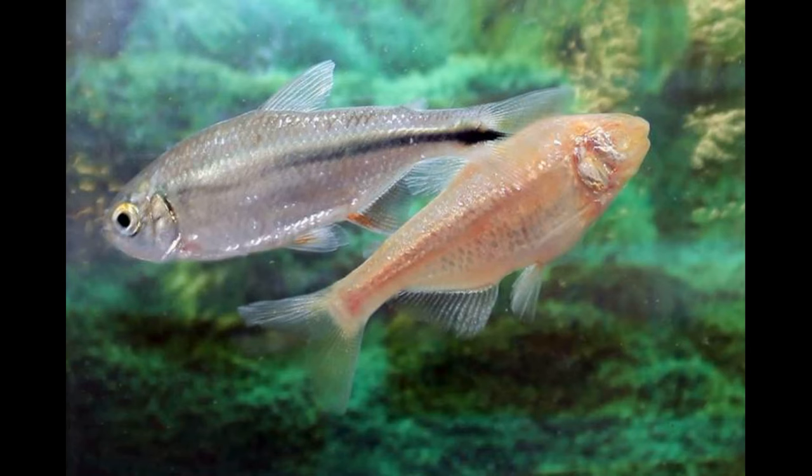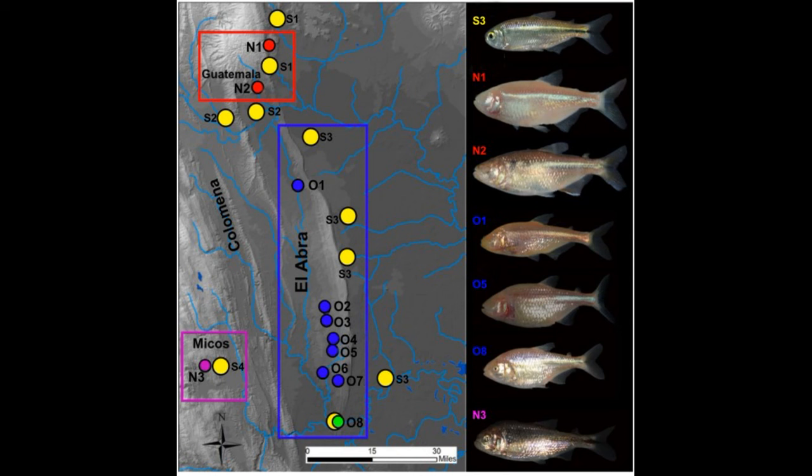What makes this tetra so special is that there are multiple extant morphs of it: a surface-dwelling morph with eyes and pigmentation, versus cave-dwelling morphs that have largely or totally lost both. The tetras evidently arrived in Mexico at least three million years ago, first colonizing the El Abra caves, and then other populations colonized the western Micos caves about 2.1 million years ago. Both cave systems were repeatedly colonized by the tetras. These populations show different degrees of adaptation: the younger Micos populations have reduced eye size and pigmentation, but not totally lost, whereas the older El Abra populations have completely lost both. So we can find essentially all stages of the evolution of troglomorphism here.